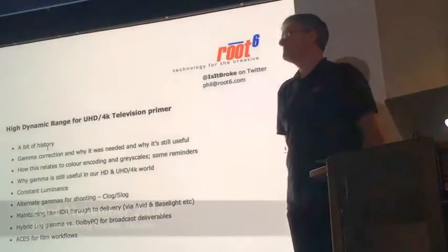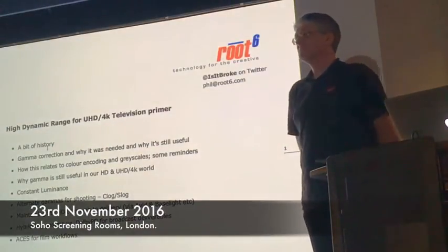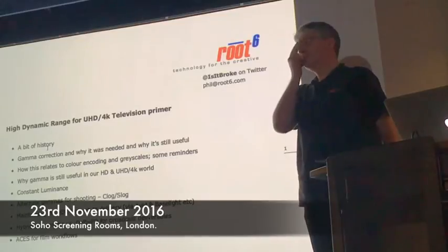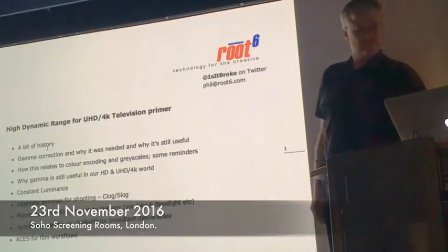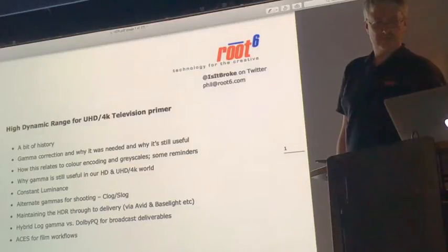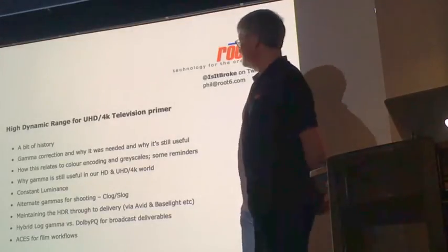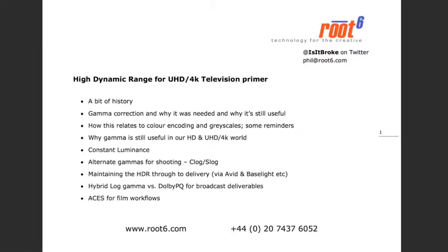Morning everyone. Welcome and thanks for coming. It's great to see we have a full house — very gratifying to see that people are really interested in these events. As you all know, today's topic is HDR and all things relating to that. We have the wonderful Phil Crawley with us, who is one of the most enthusiastic people on this topic that I've ever met. Without any further ado, I'll hand you over to Phil.